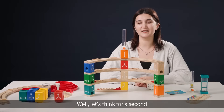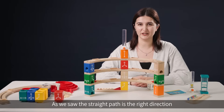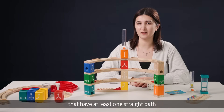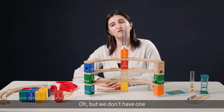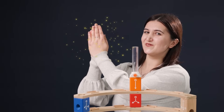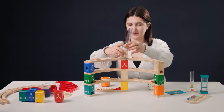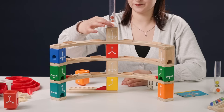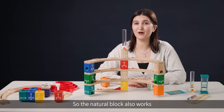Let's think for a second — are there any other answers? Since the straight path is the right direction, we just need to find blocks that have at least one straight path. I remember the natural block has it, but we don't have one. Let me show you some magic. Here it is — let's try. The marbles go, and awesome, the natural block also works.